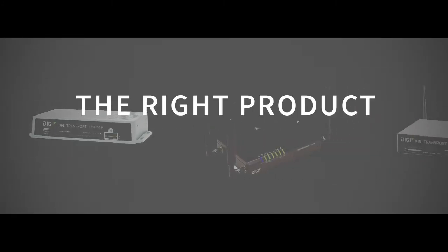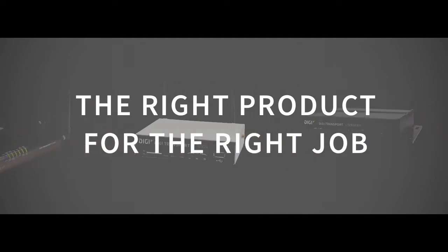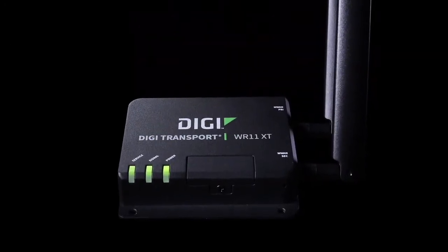The right product for the right job. That means matching your application to the highest degree of functionality at the most value-driven price. And here's a new solution that can help you get there.